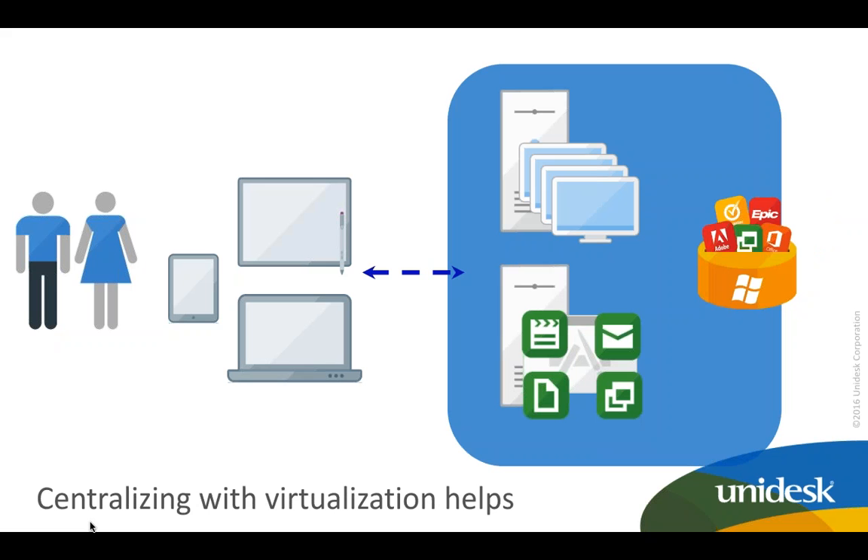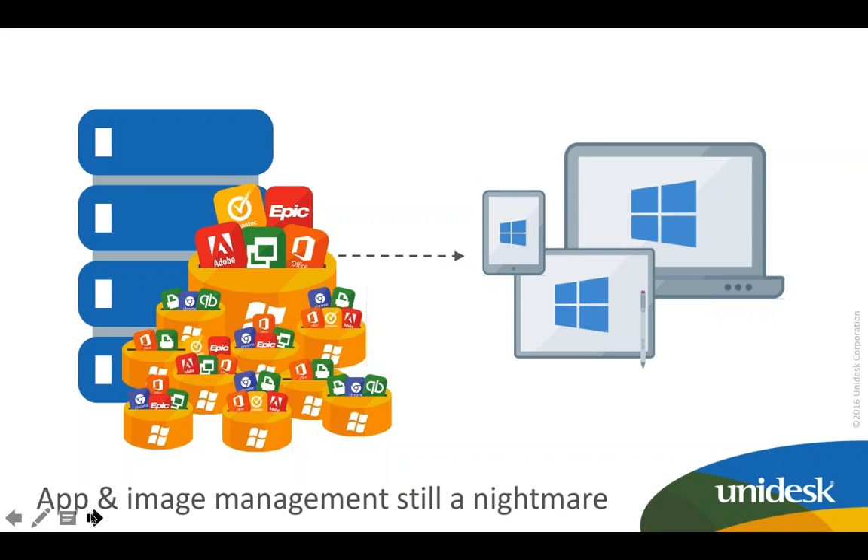Desktop virtualization helps with this — all data and resources are centrally located. Users can consistently access Windows-based applications from laptop, tablet, or mobile device, accessing either a full desktop or individual applications. To enable this, IT pros create images that include an operating system and applications. On a small scale, this works great. But as application needs grow and other departments need different applications, you start encountering image sprawl — a company having to manage 10, 20, 30, even 50 different images to meet all those needs.